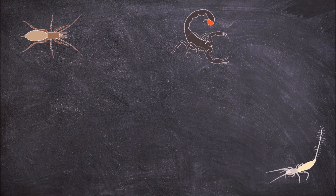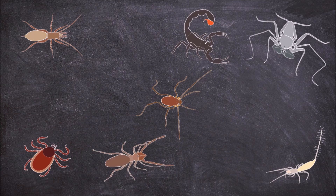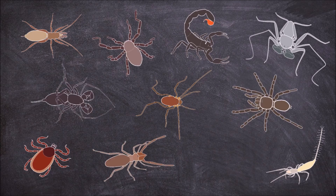In this video we are going to look at some of the characteristics that define the different arachnid orders. There are 11 extant orders of arachnids.